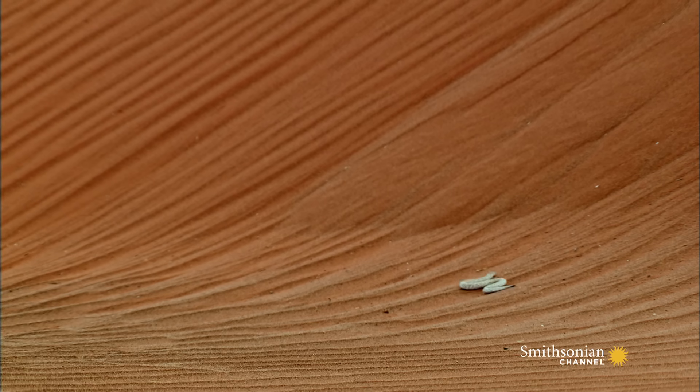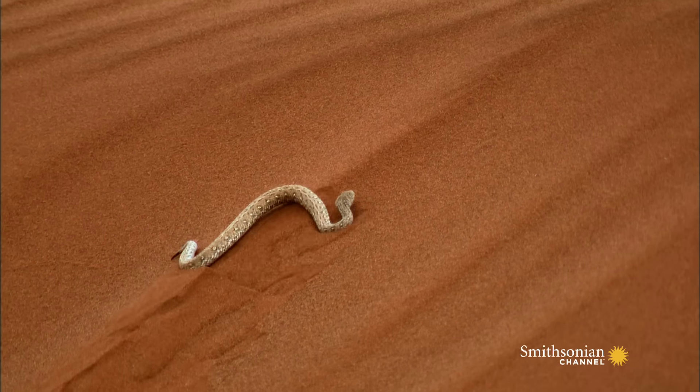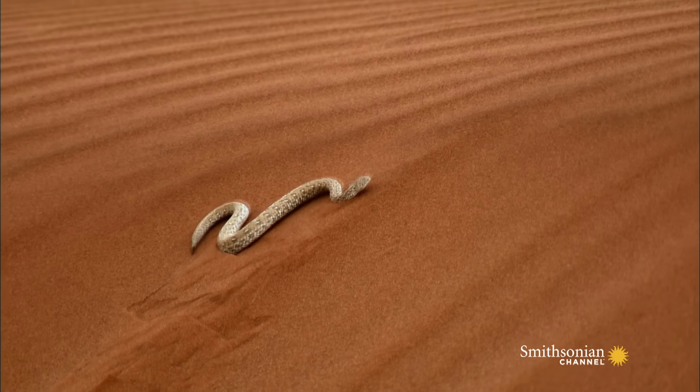Sidewinding is also a necessary heat coping behavior in the scorched desert. It reduces the body's contact with the hot sand.